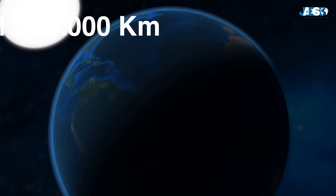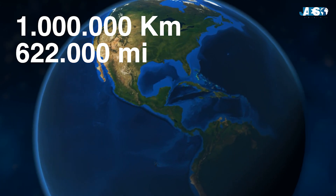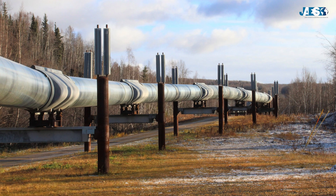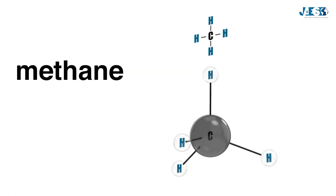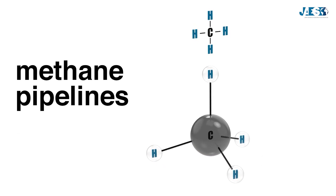The total length of pipelines around the world amounts to approximately 1 million kilometers or 622,000 miles — more than 25 times the circumference of the earth. Most of them are gas pipelines for the transport of natural gas, consisting primarily of methane. In fact, they are also called methane pipelines.